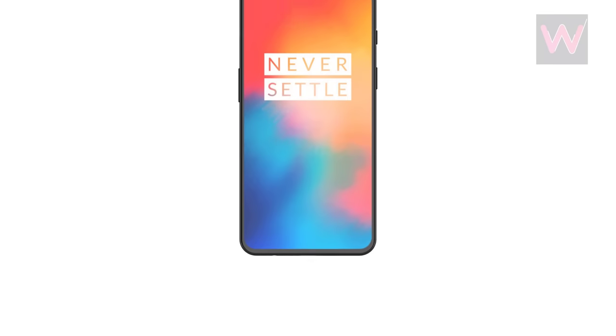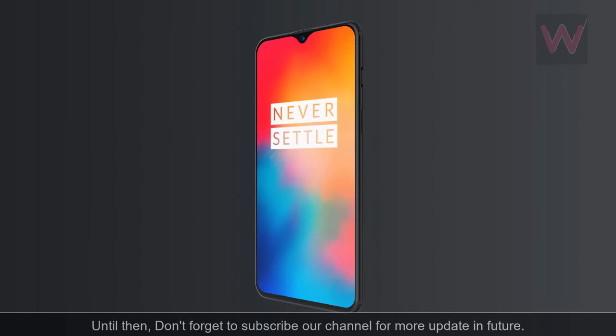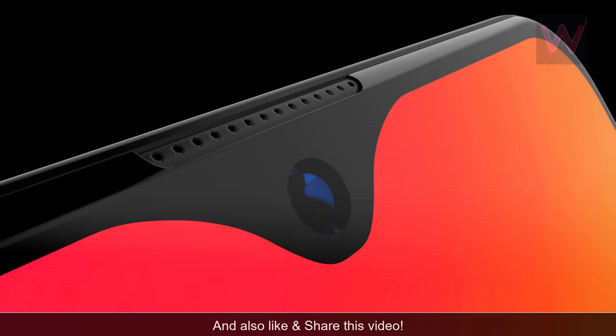While we've just started seeing leaks of the OnePlus 6T, there will be more coming out soon. Stay tuned for more details, don't forget to subscribe to our channel for more updates in future, and also like and share this video.